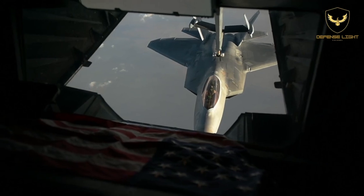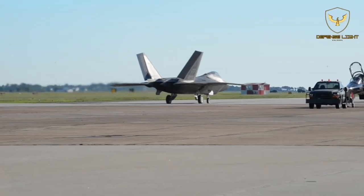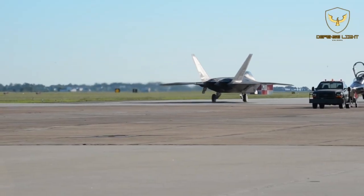Sadly, the F-22 Raptor is a fighter jet facing extinction. Congress has shut down the production line of the stealth aircraft after only 186 aircraft.